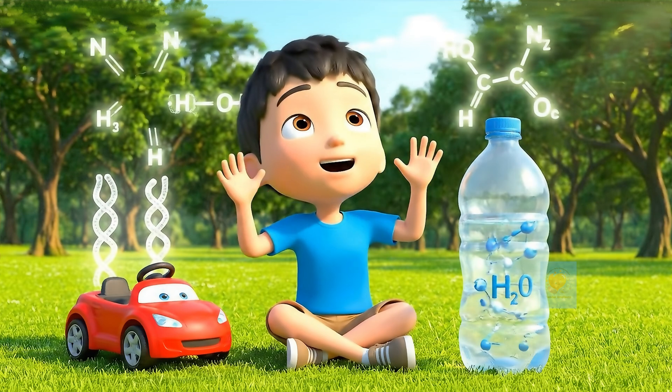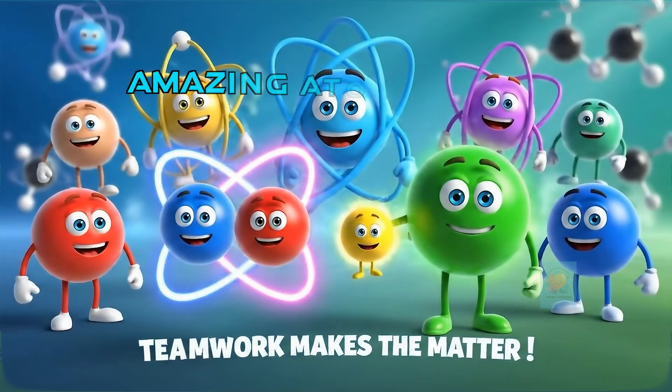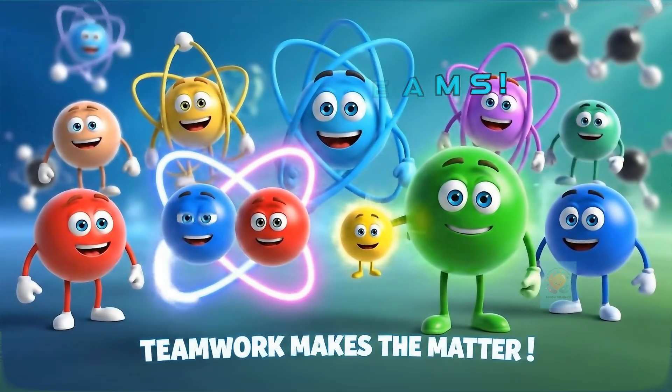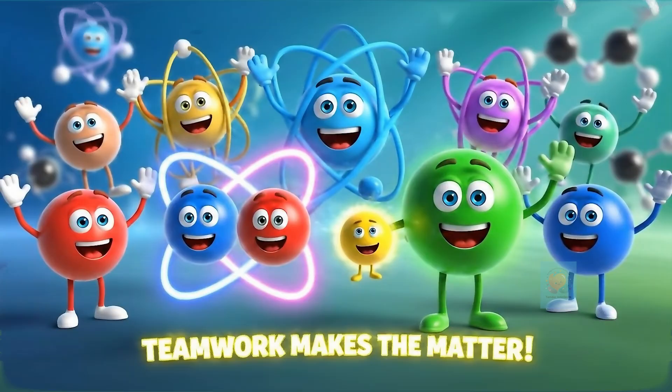From the water in our streams to the air we breathe, everything is made of molecules held together by these amazing bonds. So remember, chemical bonds are how atoms team up by giving, taking, or sharing electrons to build our incredible world.